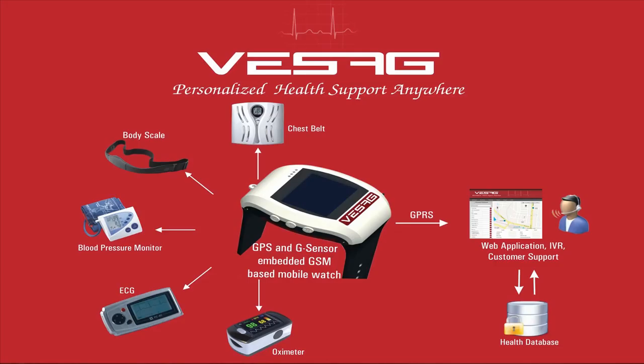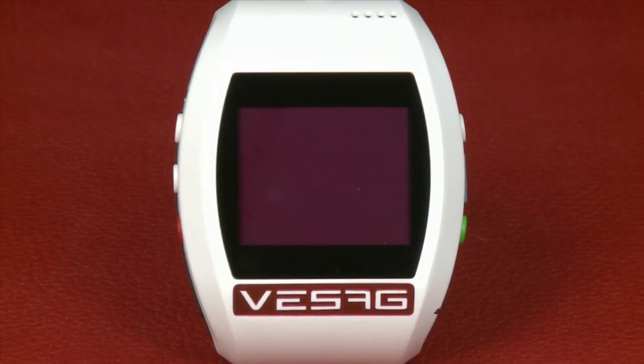The device works as a portable wireless hub, linking and tracking health statistics via devices such as pulse, blood pressure, and ECG. The patented technology in Visag enables patients to proactively seek medical attention before major problems occur.